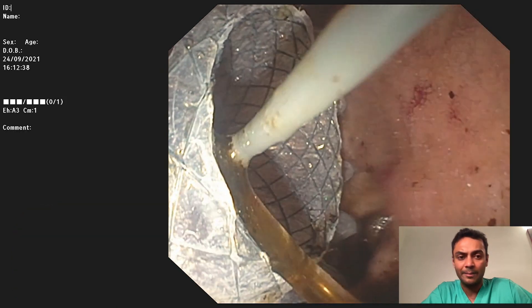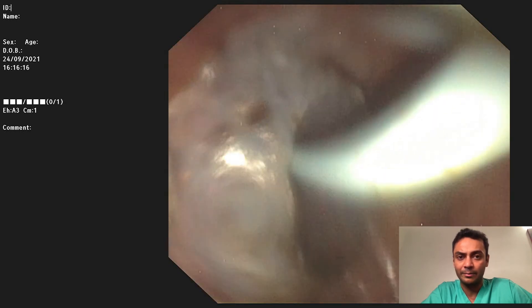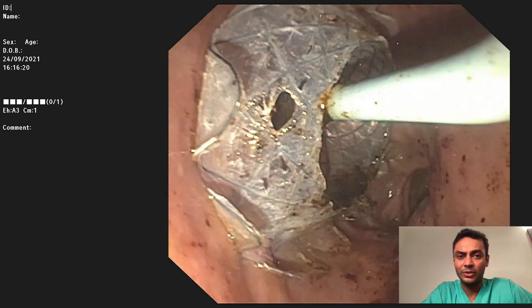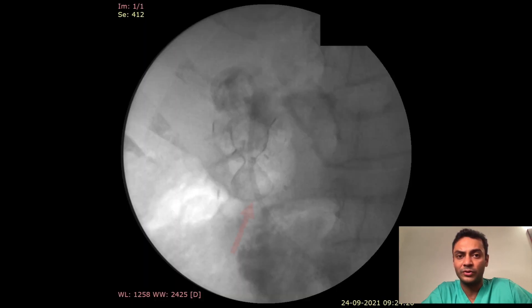Following placement of the LAMS, bile, sludge, and debris can be seen coming out. A plastic stent was placed inside the LAMS. On follow-up, the LAMS was removed — there were no residual stones and sludge in the gallbladder — and it was replaced with a plastic stent.